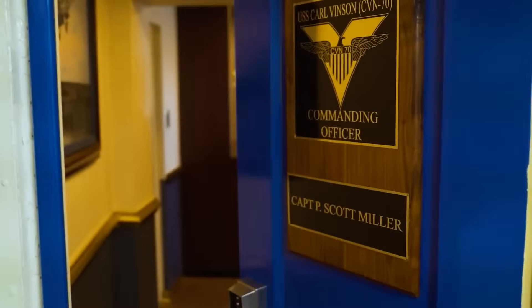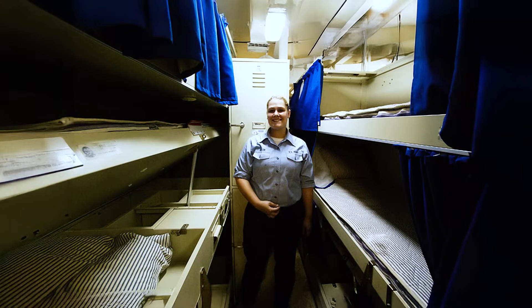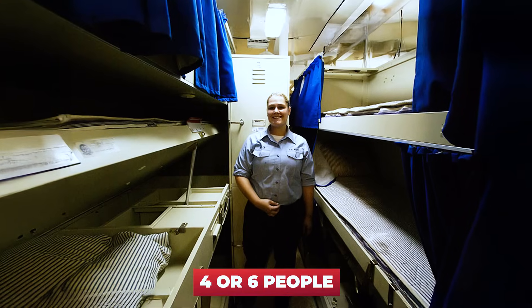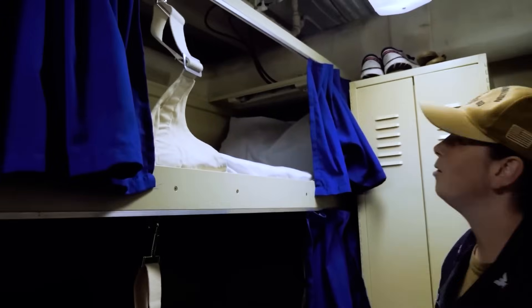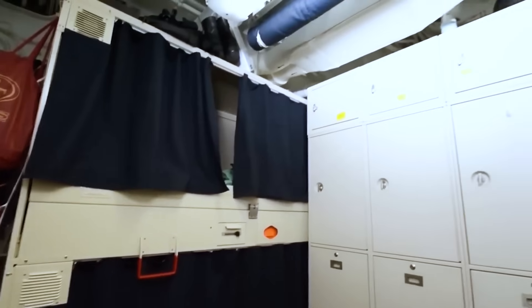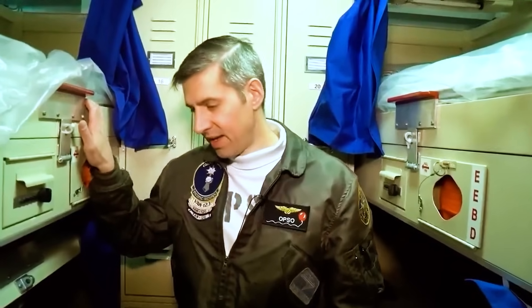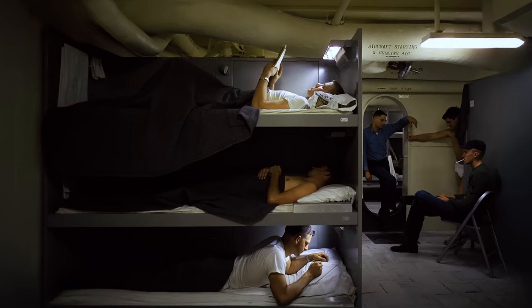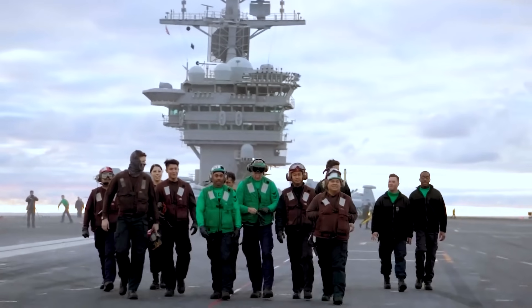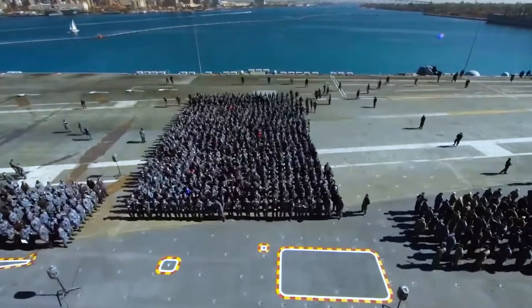Living quarters vary depending on rank. Officers enjoy relatively private cabins, while sailors share small berths with four or six people. In these compact spaces, every inch is carefully thought out, from foldable beds to lockers that must hold all the essentials for several months at sea. Do you think it's uncomfortable to share a small space with three or even five people for months on end? Whoever said military service was easy? Consider it another filter that ensures only the strongest and most resilient serve.